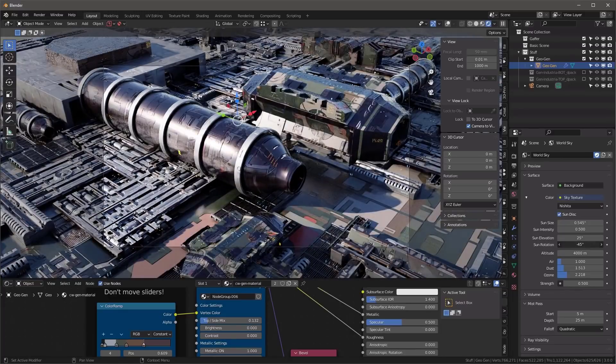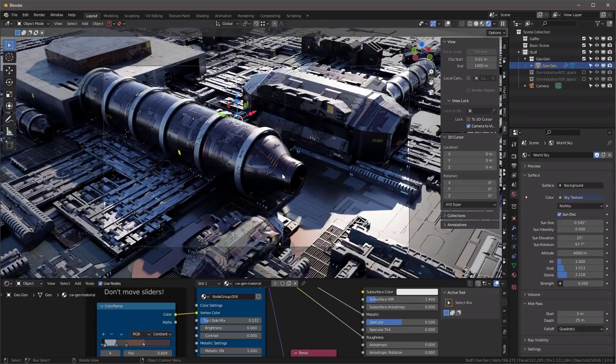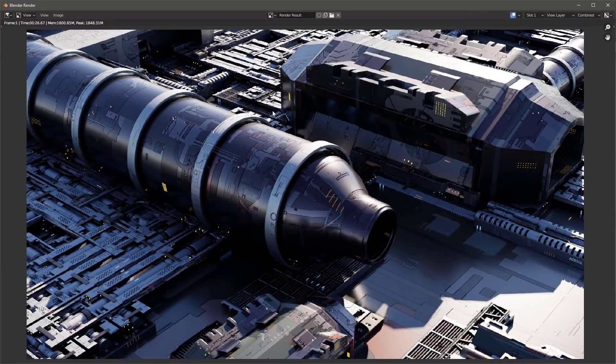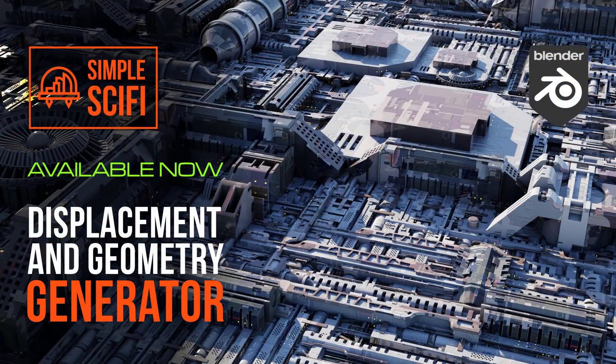Under View, lock the camera to viewport and move it around to get a good composition. Adjust the side mix and shading. In the world settings, use a sun light and set elevation to around 25 degrees, rotating it towards you. Hit render — it rendered at 1920x1080 in about 26 seconds. One big advantage of this workflow is that it runs on much less powerful hardware than traditional displacement mapping.